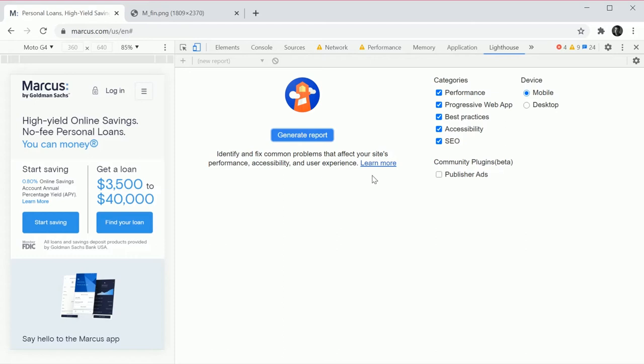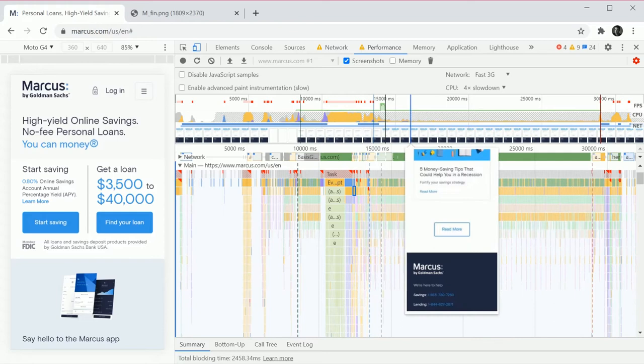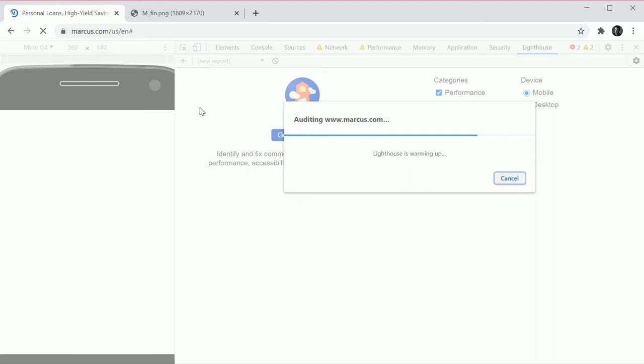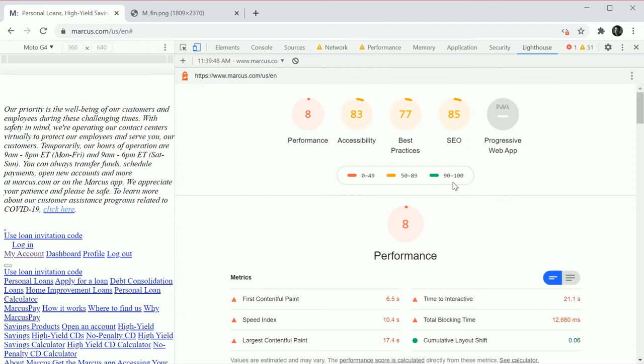We generate a Lighthouse report running against the Moto G4. It'll warm up, do all the things Lighthouse does, and give us an indication of whether the trace is actually as bad as it looks. The result comes back — this is terrifying. Yeah, this is not great. I've never seen an eight before.